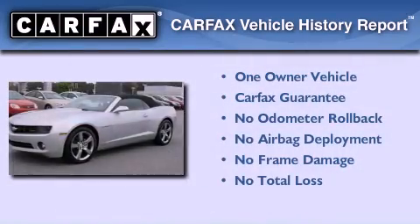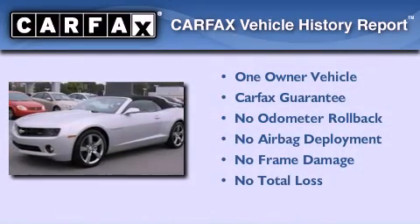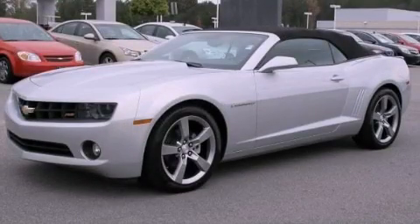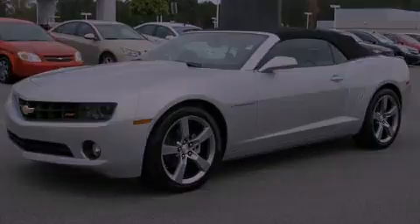This Chevrolet has had only one owner, and it qualifies for the Carfax buyback guarantee. Contact us today to arrange your test drive. We'll see you next time.